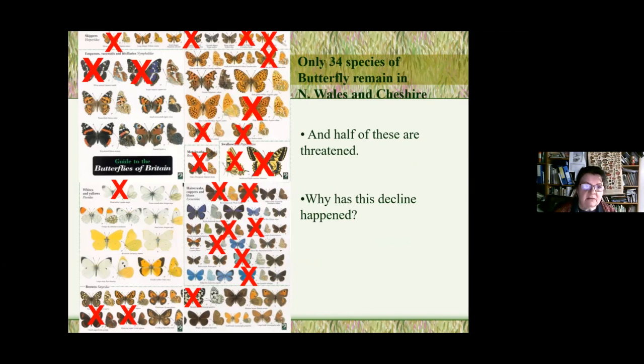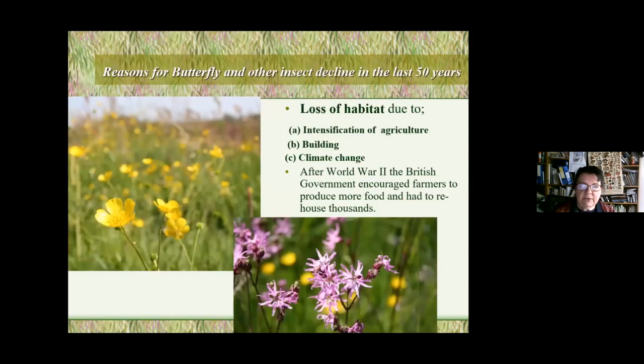Some species we don't have in North Wales you may have locally — most marked with a red cross are quite rare. We've only got 34 species in North Wales and Cheshire. The decline is due to loss of habitat caused by intensification of agriculture since the war, building development, and now climate change.